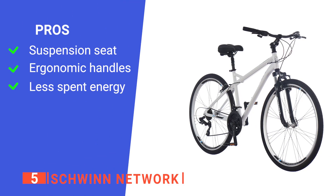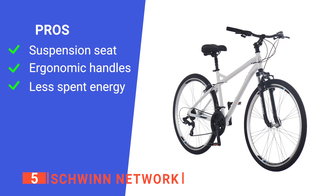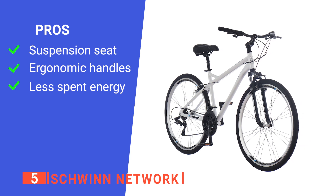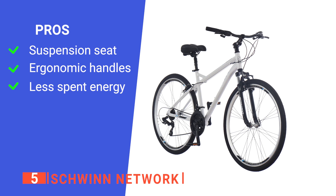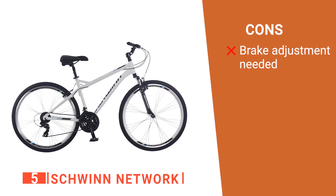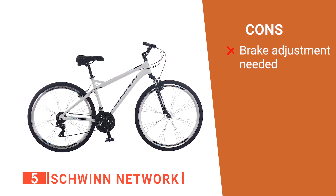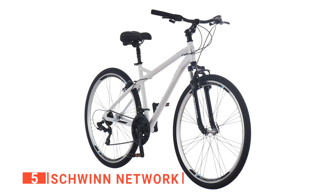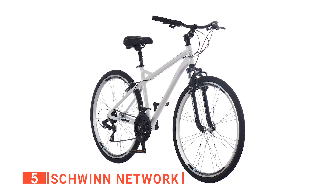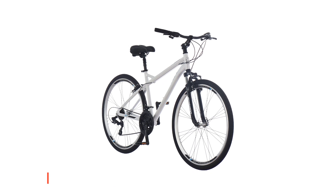Its pros are: it has an extremely comfortable seat that reduces soreness, it provides excellent grip even when sweating or in rainy weather, and it is lightweight for an easier time riding long distances. However, the brakes are not set correctly, so they need some adjustment on arrival before you set out on the road to work. Whether or not you use the Schwinn Network to exercise or simply to get from point A to point B, this bike offers comfort and reliability.